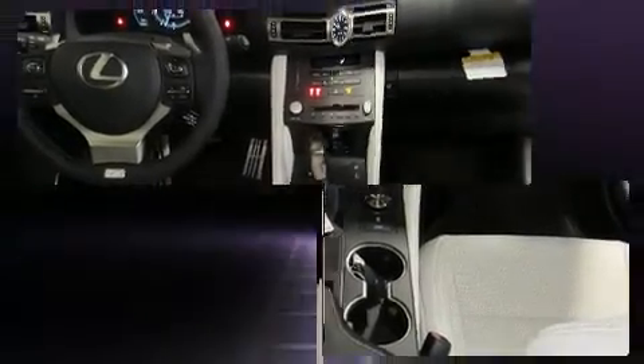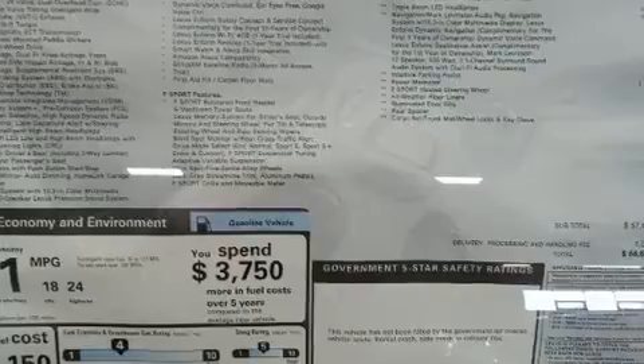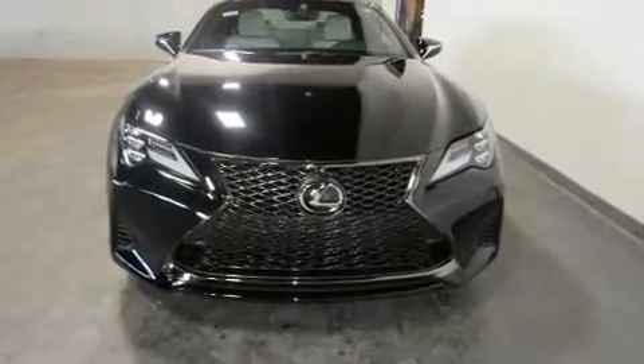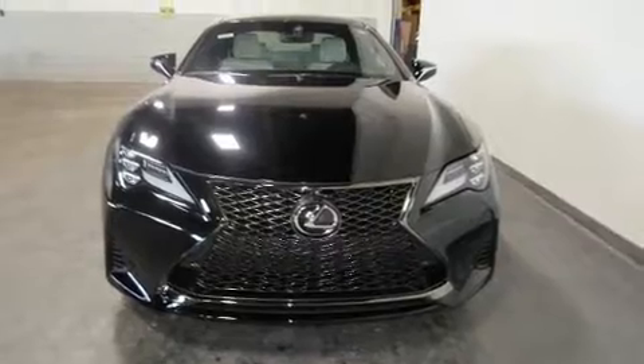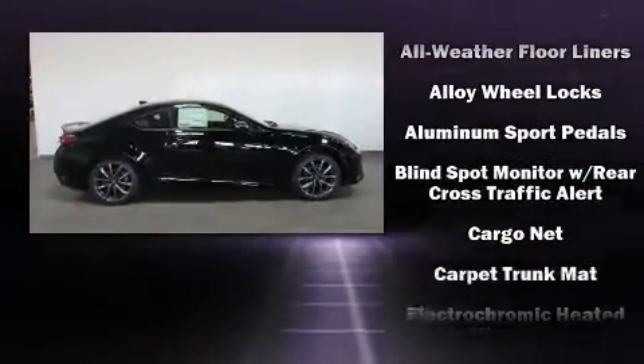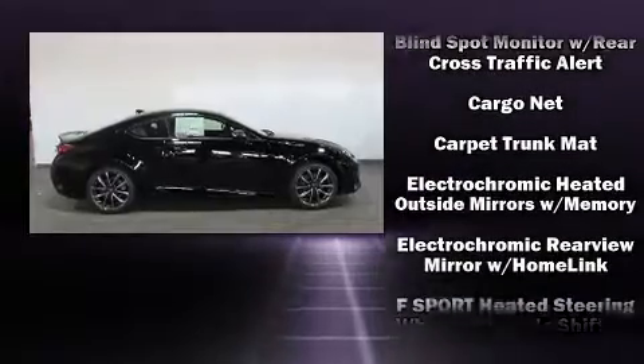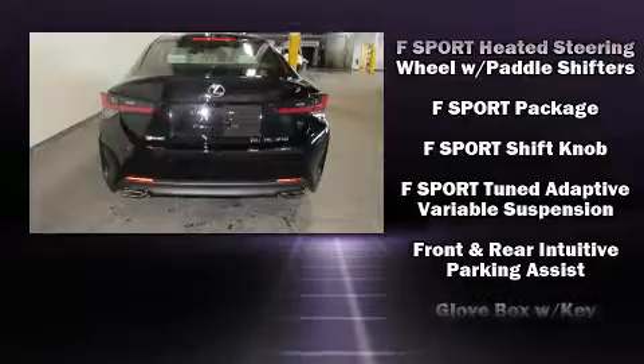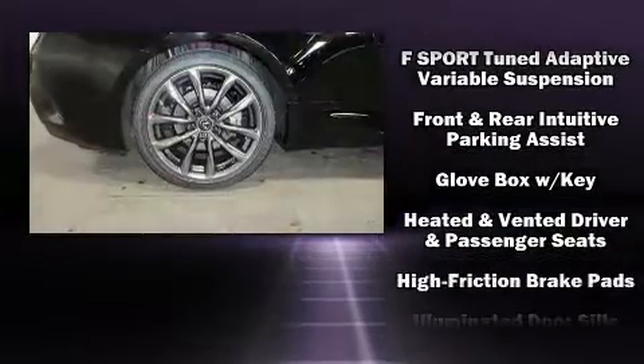Lexus infused the interior with top-shelf amenities such as a blind-spot monitoring system, lane departure warning, and seat memory. You and your passengers will enjoy the stereo system, which includes a CD player with MP3 capability and 17 speakers, providing world-class sound throughout.